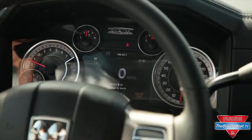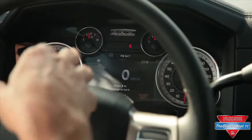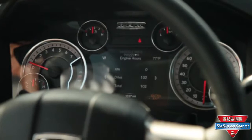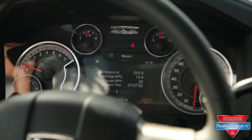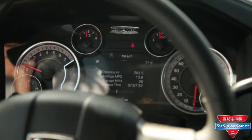The 2013 Ram 1500 also features a new seven-inch thin-film transistor screen, or multi-view display. I can change and see whatever I want on that display, including transmission temperatures, speed, hours on the vehicle, fuel economy, Trip A and Trip B, and how many miles I've used towing a trailer. It's completely reconfigurable — I can have whatever I want on each individual screen. As you can see, I'm actually raising the vehicle right now and it's letting me know the air suspension is raising the truck.